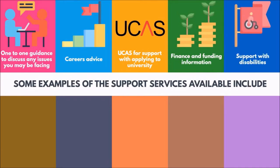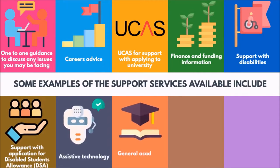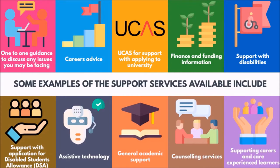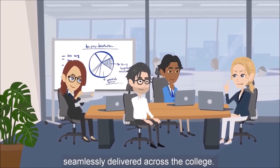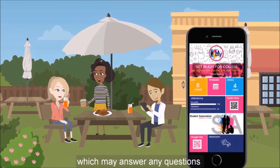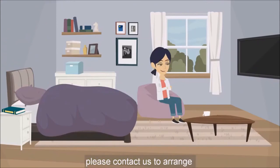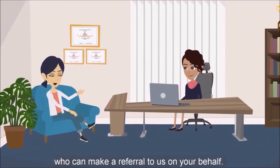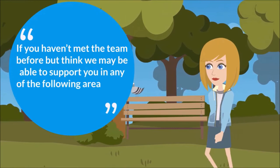Further support includes support with disabilities, support with application for Disabled Students Allowance or DSA, assistive technology, general academic support, counselling services, and supporting carers and care experienced learners. We work in partnership with external agencies and teaching staff to ensure that support is seamlessly delivered across the college. There is information available on the myKelvin app which may answer any questions or concerns you might have. If you would like to discuss possible support, please contact us to arrange a one-to-one confidential chat. You can also speak to one of your lecturers who can make a referral to us on your behalf.